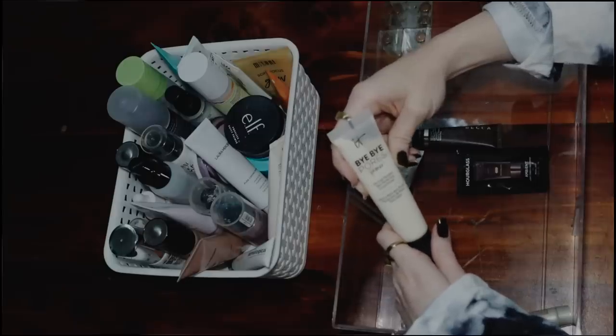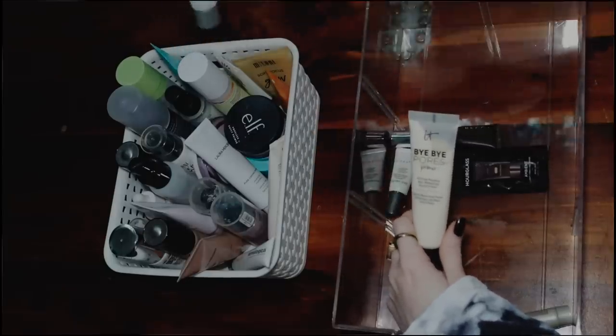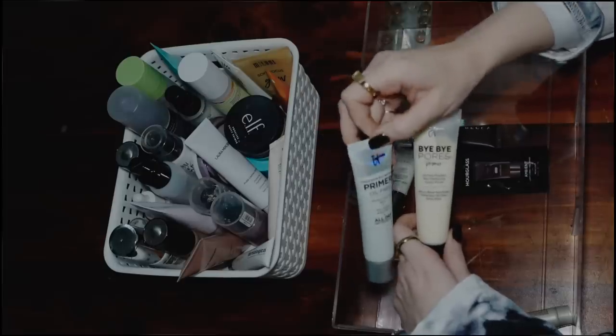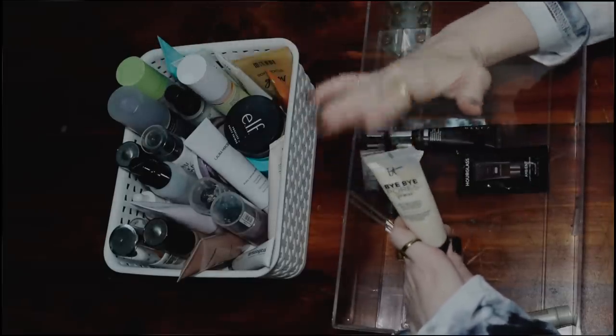Bye Bye Pores Primer — this is their Skin Perfecting Serum Primer. I don't know if they still make this one, but this is their newer primer, which I do enjoy. As you can see, it's in kind of a more reached-for bin. I'm going to get rid of this one. I'm going to clean out this bin and then let's do this last one.